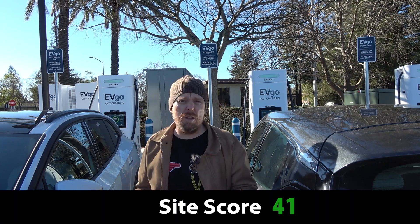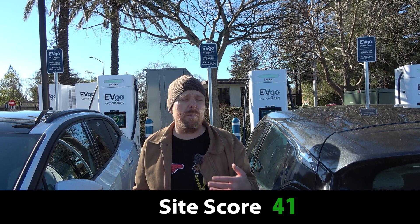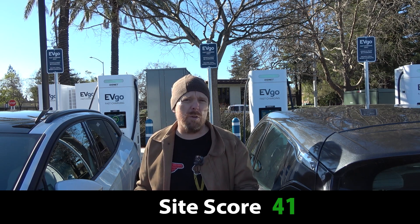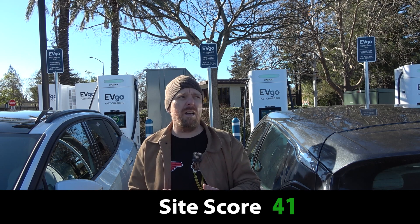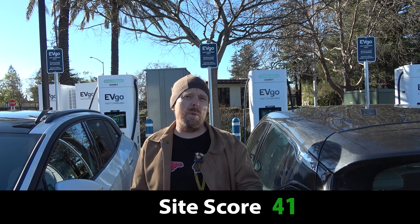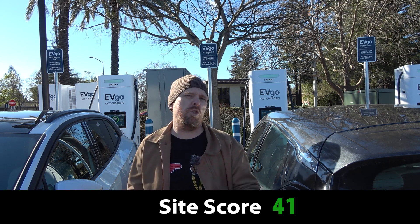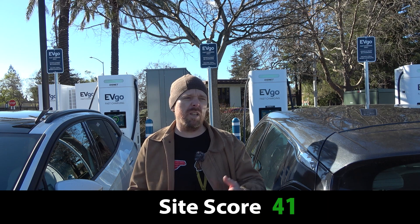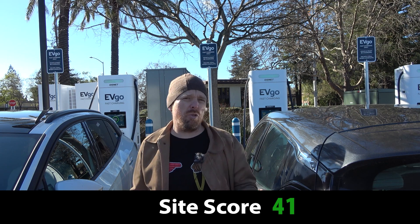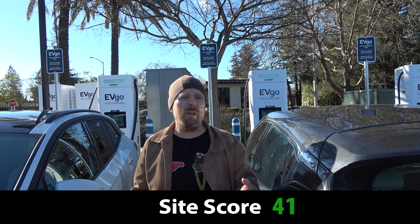Then of course, 350-kilowatt chargers. I'll say more in the other video about what GM is doing with their Ultium Ready program funding chargers for EVgo. But I think EVgo just took Electrify America's crown in terms of the fastest charging available consistently at a site. Because out of six chargers at this site, four of them are 350 kilowatts — and that's really important.